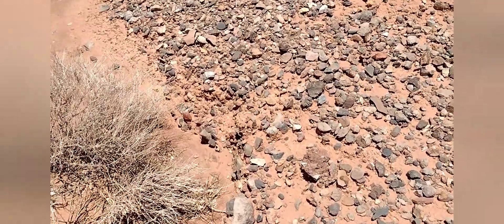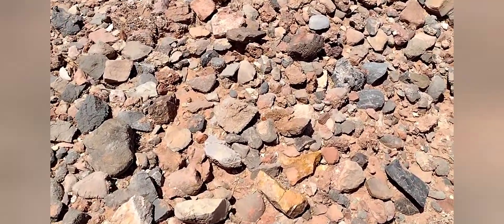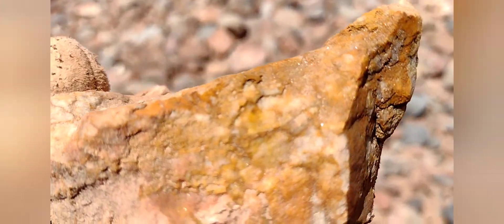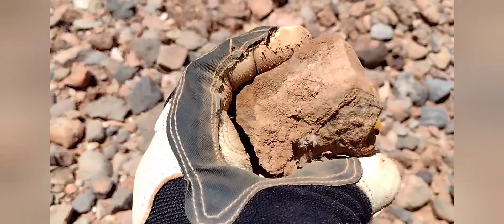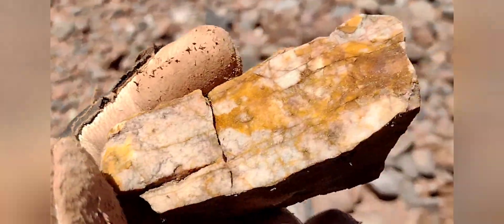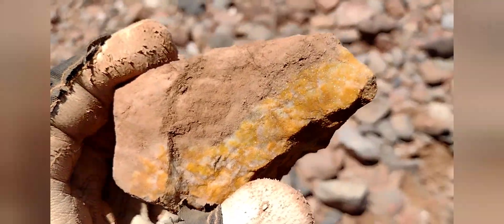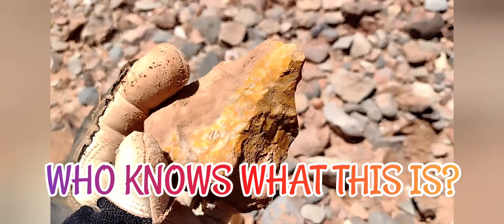What else do we find? This is very sparkly too, very very pretty. What is she, guys? Looks like a quartz. Very cool — love the yellow patterns in there, and that dazzle. Very beautiful, amazing. What else? Very cool.